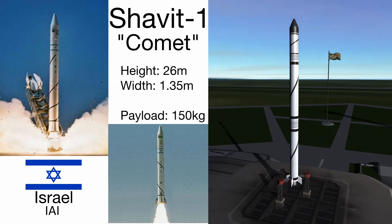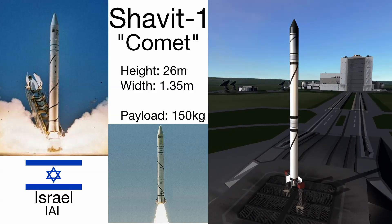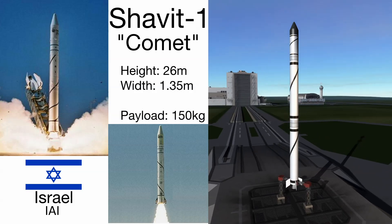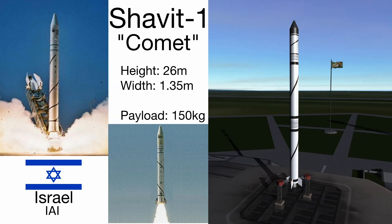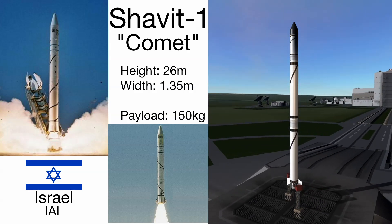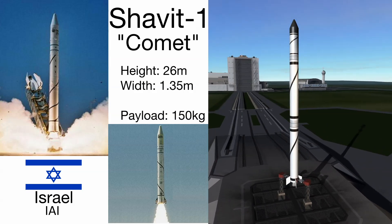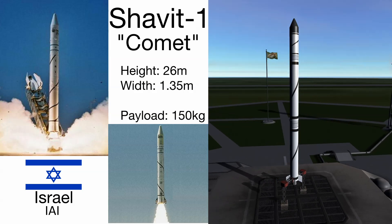Moving right on, we have the Israeli Shavit — it's Hebrew for comet. This rocket is pretty crazy at around 26 meters tall and 1.35 meters wide. It's just a straight arrow with three solid fuel stages, and somehow it makes it into orbit with around 150 kilograms of payload. What's really crazy about this rocket is that it only flies retrograde. Israel has enough trouble with its eastern neighbors that it doesn't want to drop spent stages on them as well, so they only launch to the west, which obviously gives the rocket reduced efficiency. The family has had about eight out of ten successful launches. It's worth noting that there's an upgraded Shavit 2, which sports an upgraded first stage — still solid fuel — and also a fourth stage which is liquid fuel, upgrading the payload capacity to around 800 kilograms, which makes it one of the best rockets in this bunch.